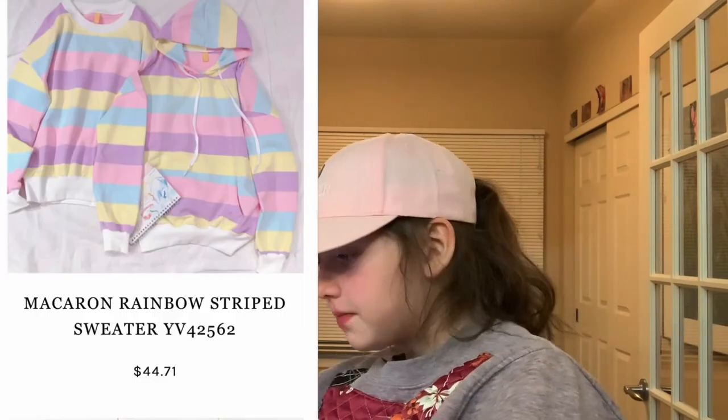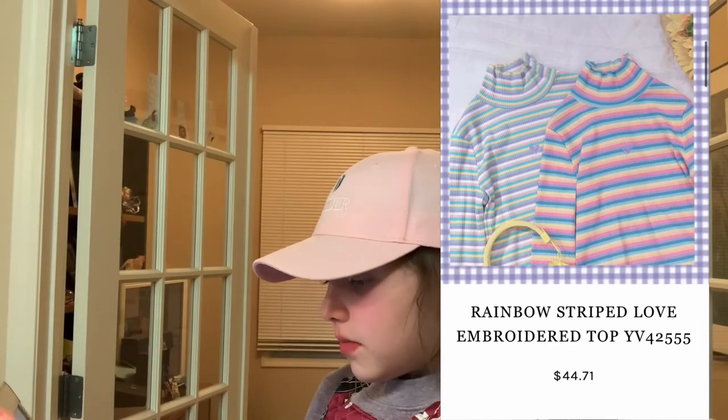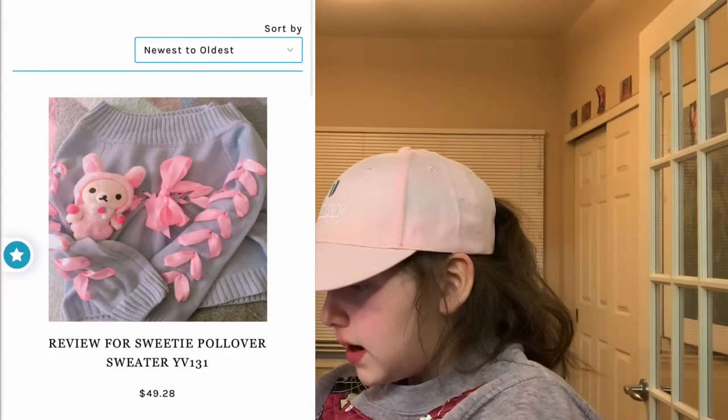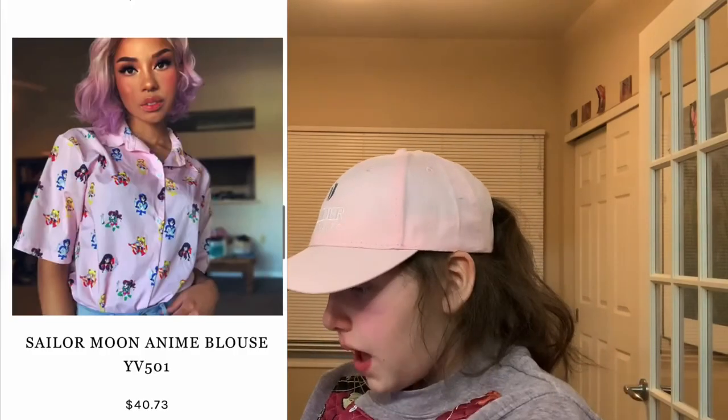Now we're on Uvini. We have this pastel hoodie. Rainbow strip love embroidered top. Review for Squeezy pullover sweater — I love the ribbons and the pink and the blue. The sailor moon blouse is really cute — it's pink.